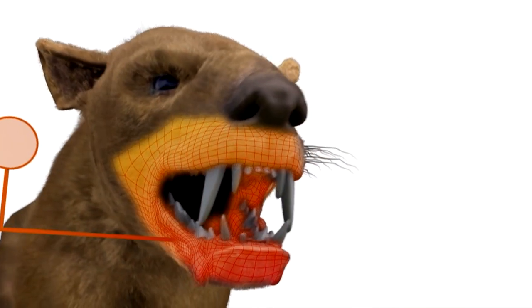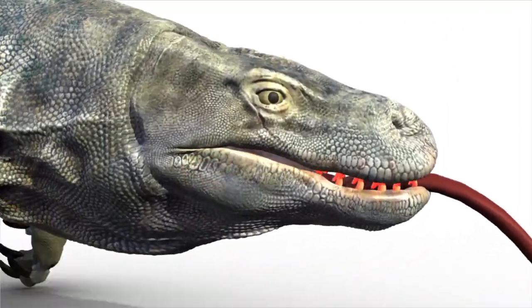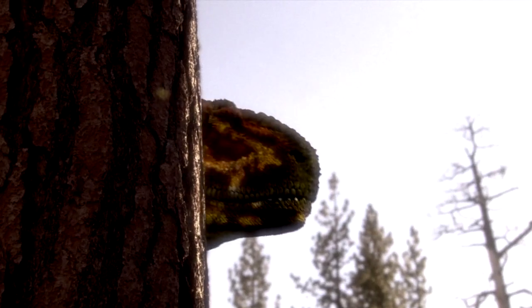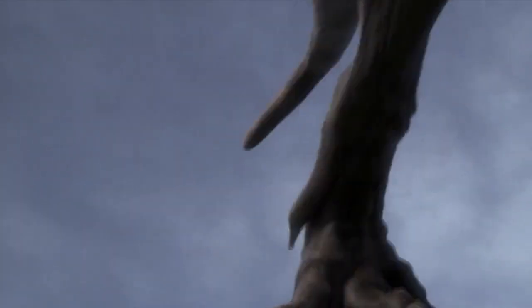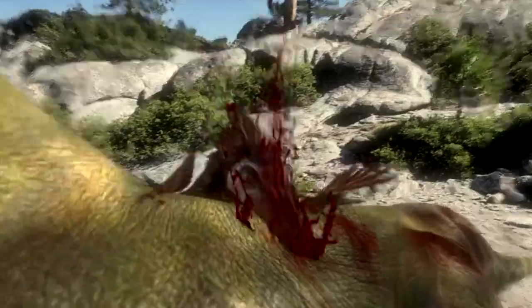Crushing jaws, eviscerating fangs, bloodletting venom — these will always be in the killer's toolkit. And nature's tendency to recycle these traits is called convergent evolution. Convergent evolution is really cool because it's evolution having a solution that works in a bunch of different cases. And the solution here is: how do you make a living? Each of these tools was honed by a pioneering ancestor.